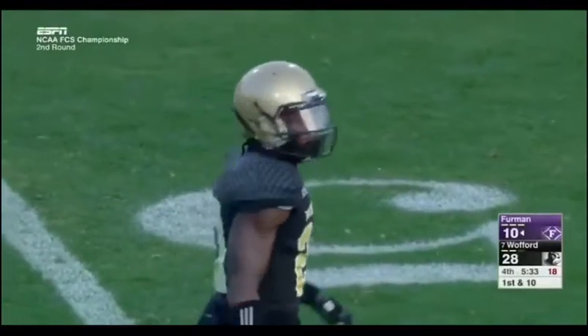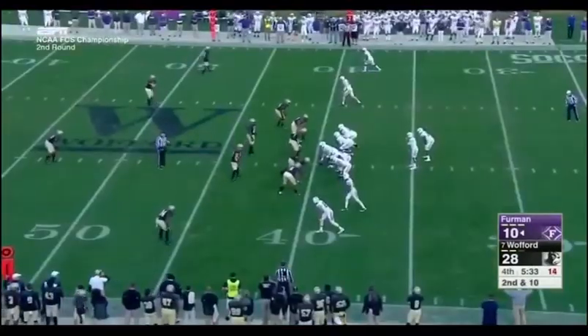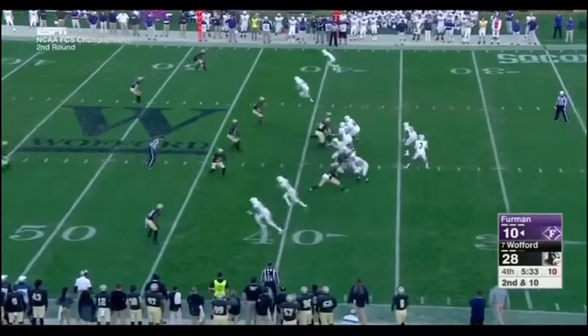He doesn't have any interceptions on the year, but that one would have been for six. He's had an outstanding football game — he's had a day — and that one right there would have set it off.